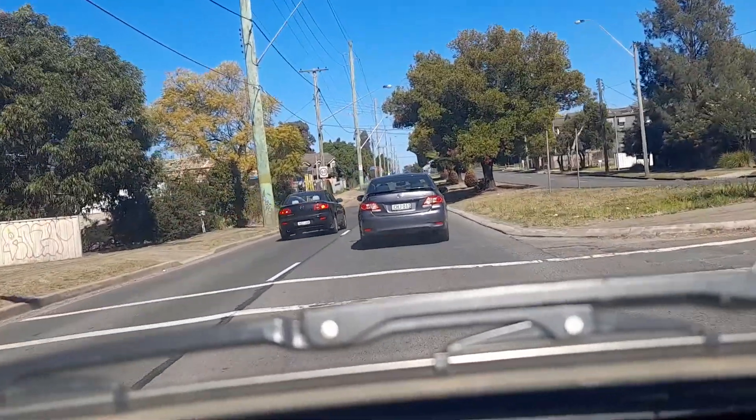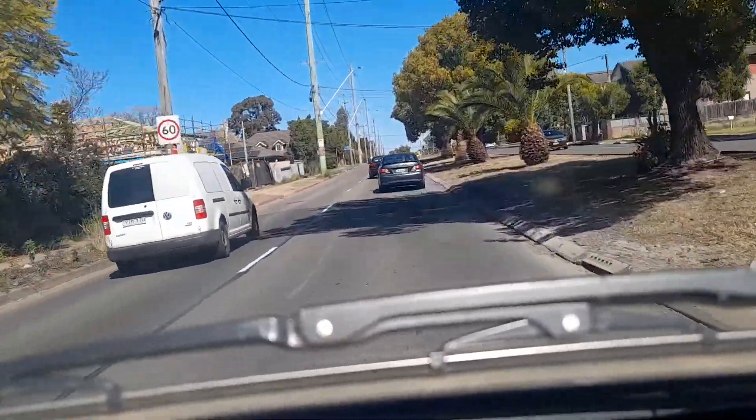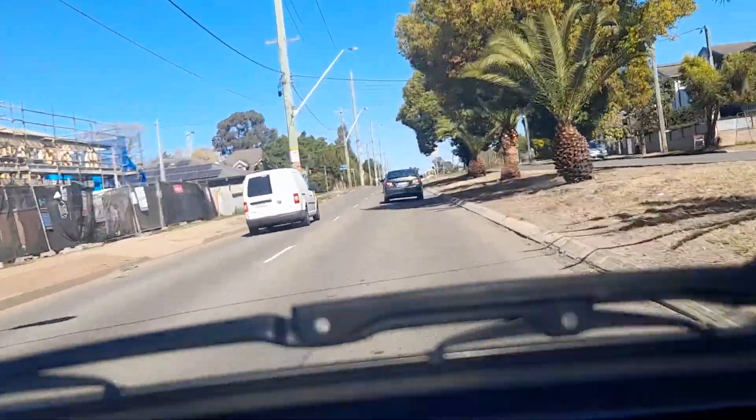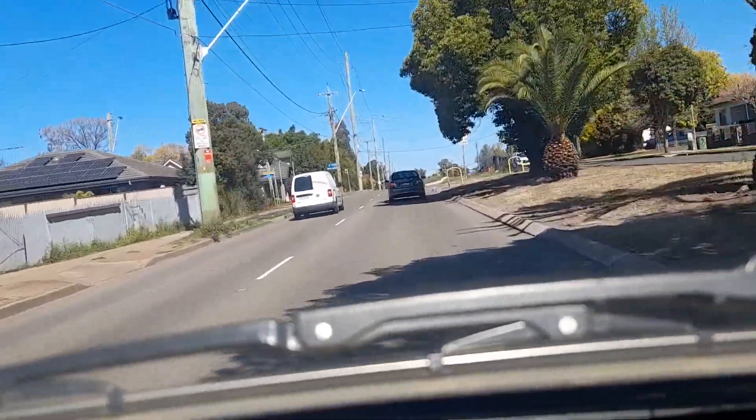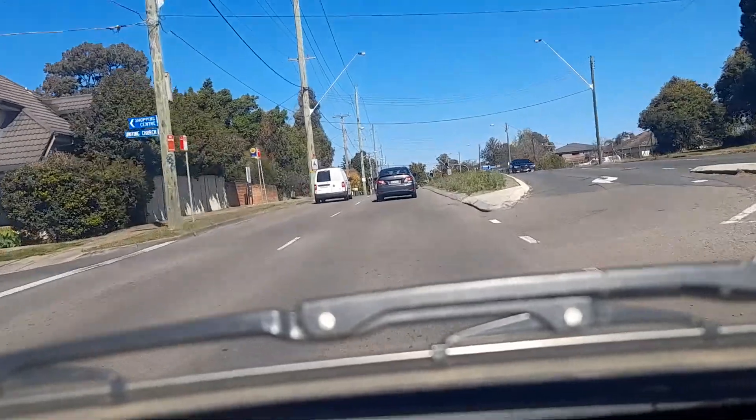We nearly went into the other lane in front of the other car — good eye. It's picked up a little bit of traffic compared to 8:30 this morning.